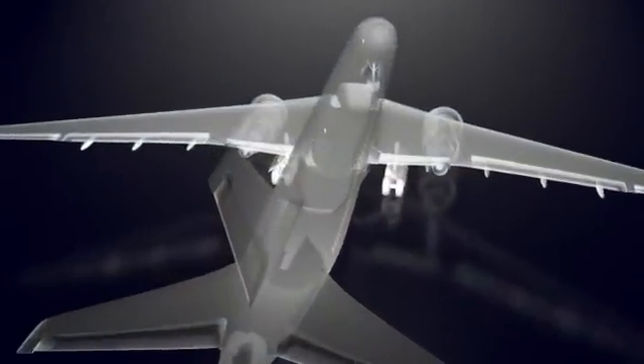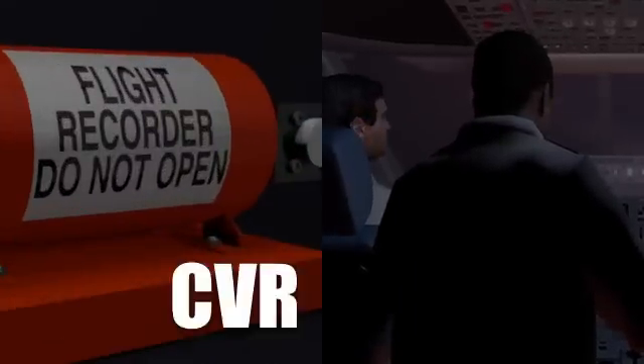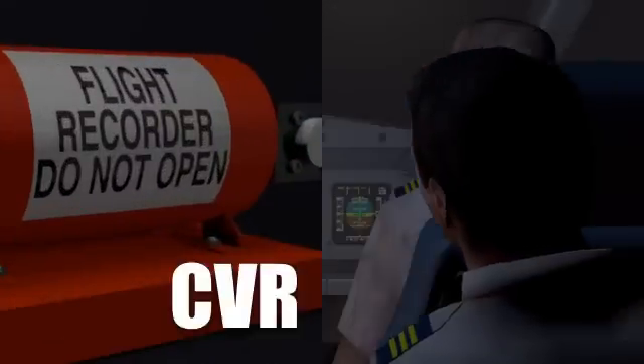Commercial aircraft have two types of black box recorders, generally located at the back of the aircraft. The CVR, Cockpit Voice Recorder, which captures pilot conversations, sounds and announcements from the cockpit. And the FDR,